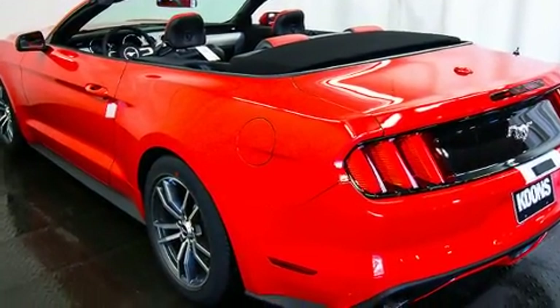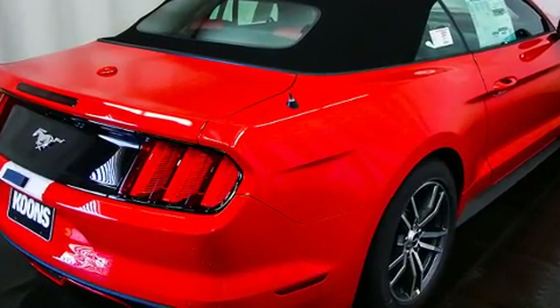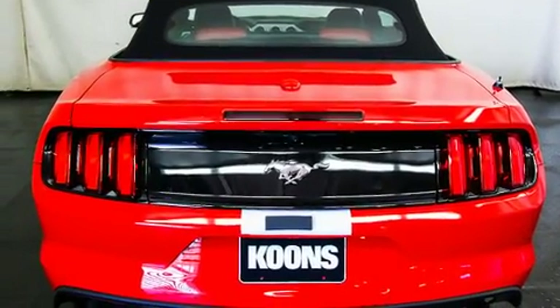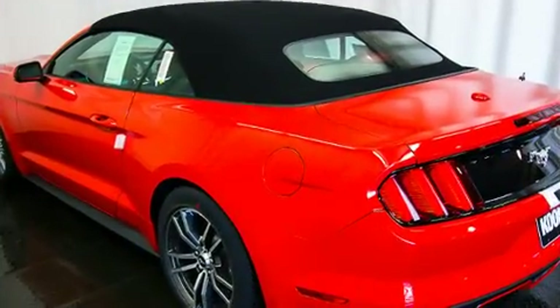Top features include a power convertible top, leather upholstery, a tachometer, adjustable headrests in all seating positions, a power seat, heated and ventilated seats, high-intensity discharge headlights, and much more.